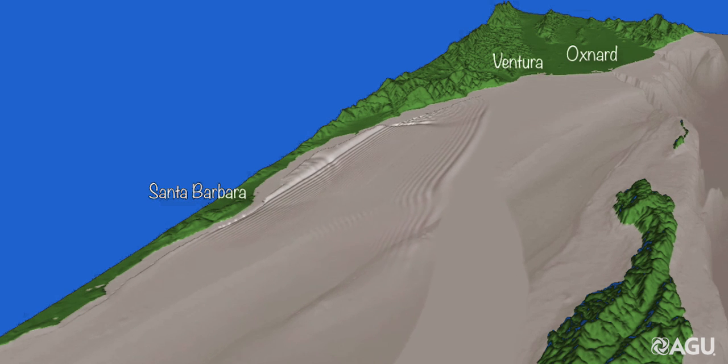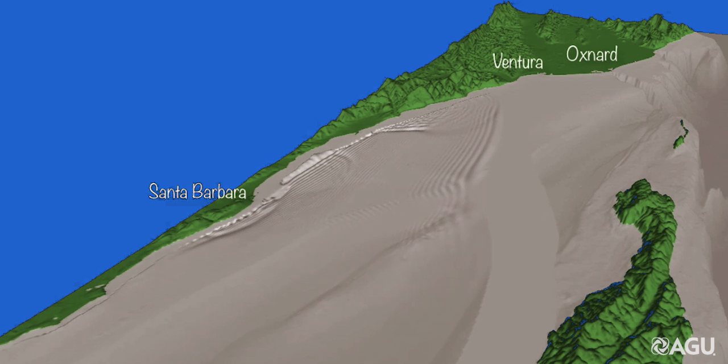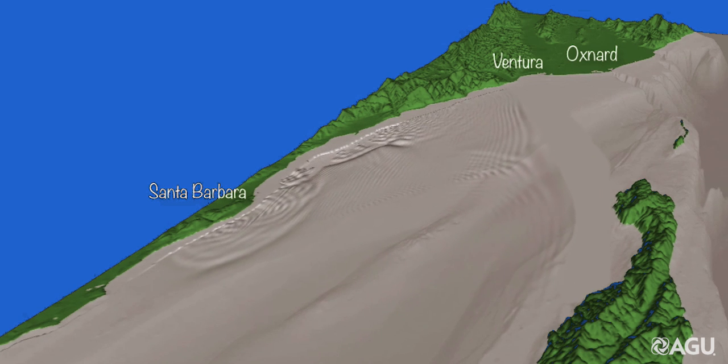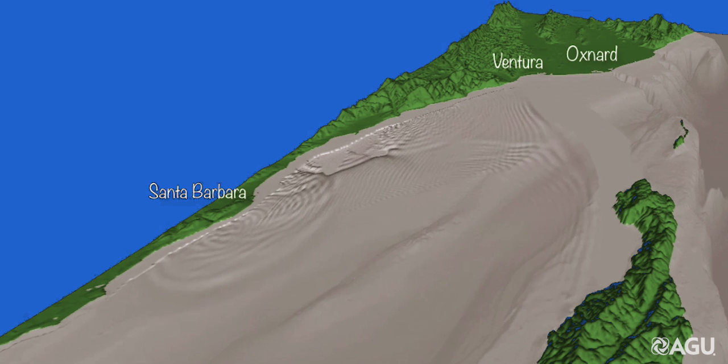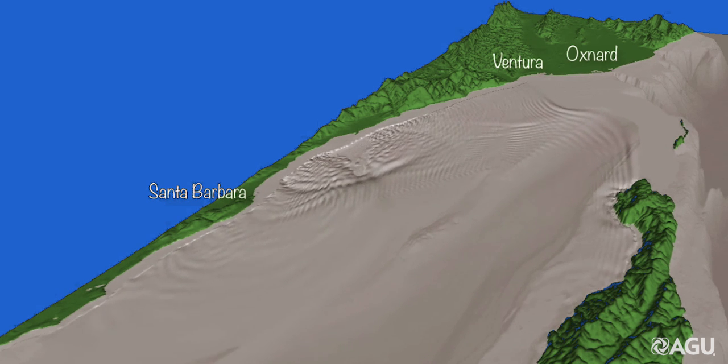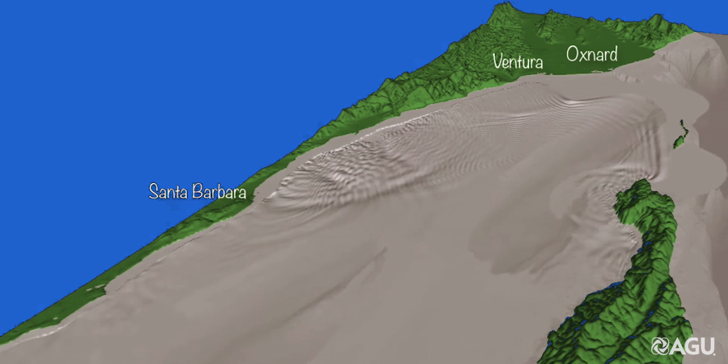When an earthquake happens on a fault that is offshore, some of the seafloor is permanently moved. If, for example, the seafloor moves upward, the water moves upward as well. At the beginning of this video, the seafloor movement from our hypothetical earthquake has generated a corresponding hypothetical tsunami.